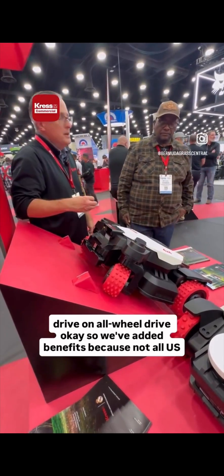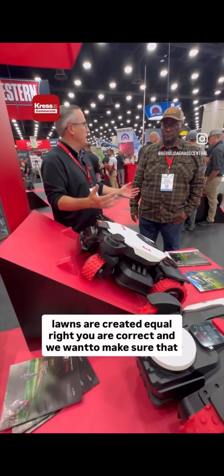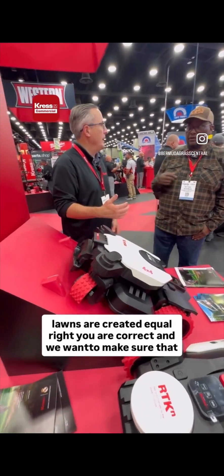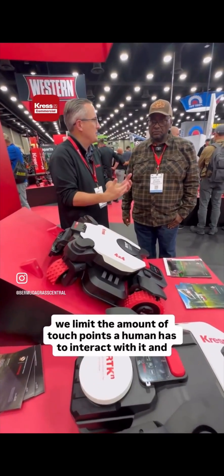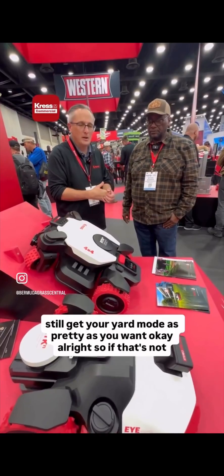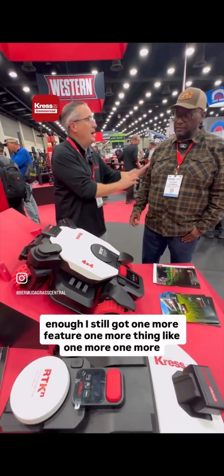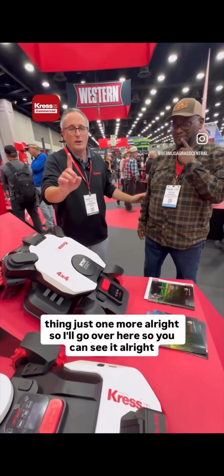Not all U.S. lawns are created equal, and we want to limit the amount of touchpoints a human has to interact with while still keeping your yard looking as good as you want. And there's still one more feature to cover.